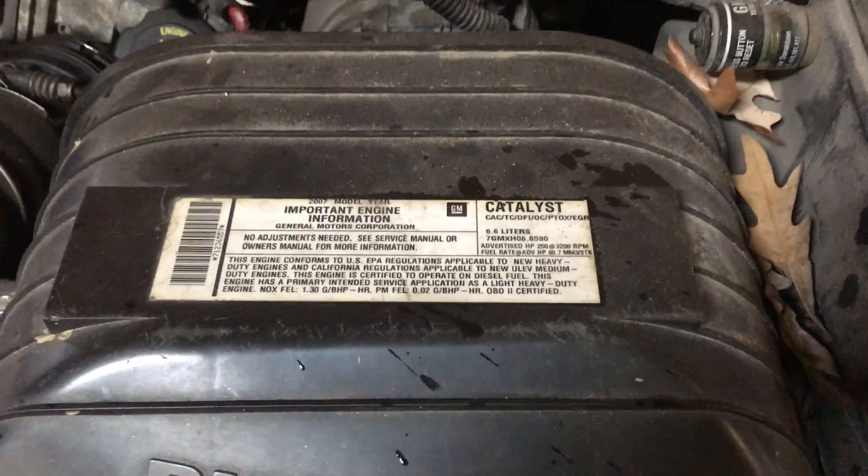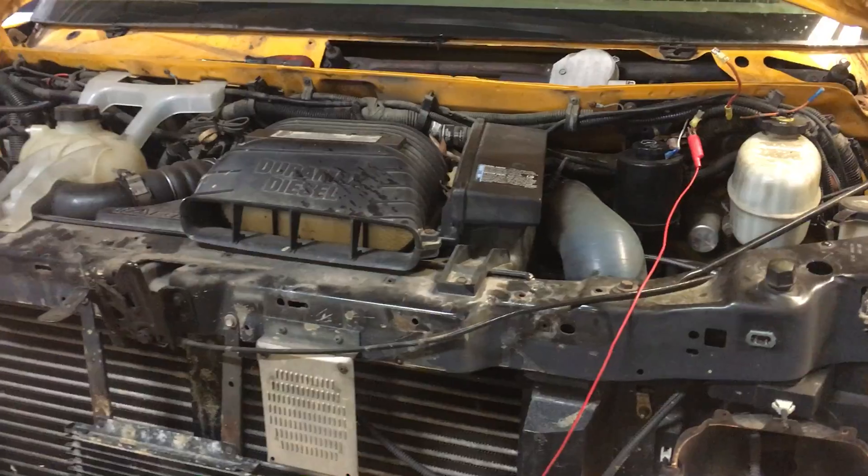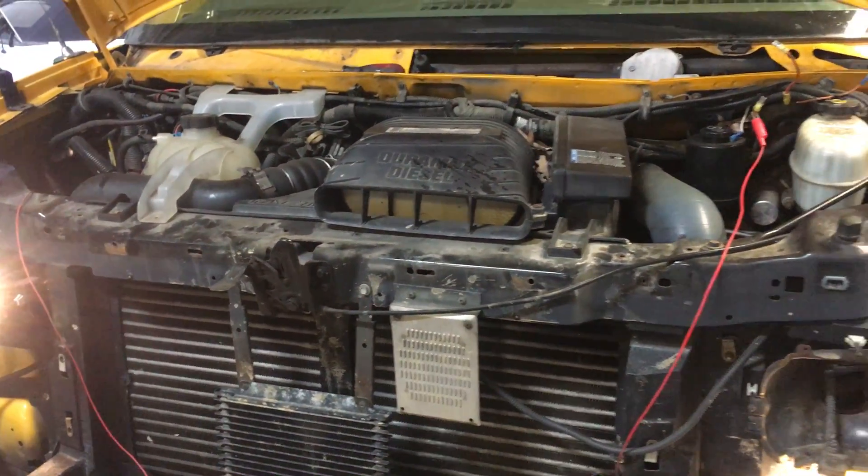We've never actually seen a bad engine for these because they really don't get any work. Usually it's the trannies that get the work — start to stop, start to stop. Basically we're doing a proof of life.